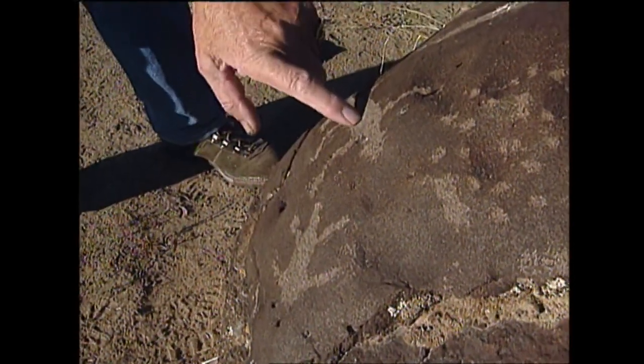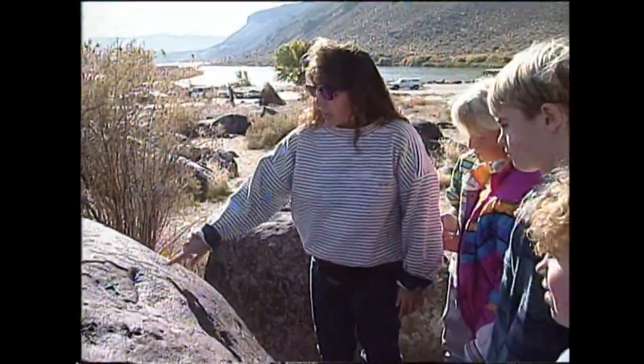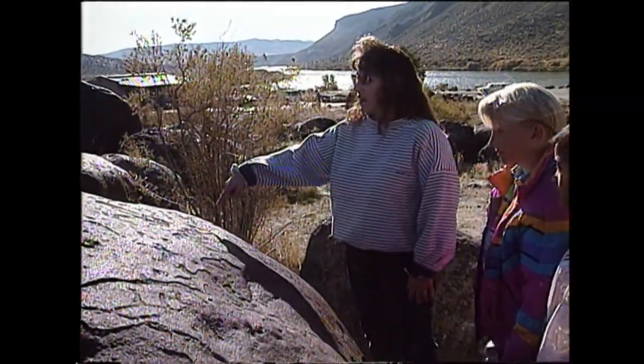There's a sun symbol on that one. That's a mountain sheep symbol. This is a lizard rock — there's one, two, three, four, maybe five lizards on this rock. Circles with dots in the middle are seen a lot here. They are pictures children can relate to.